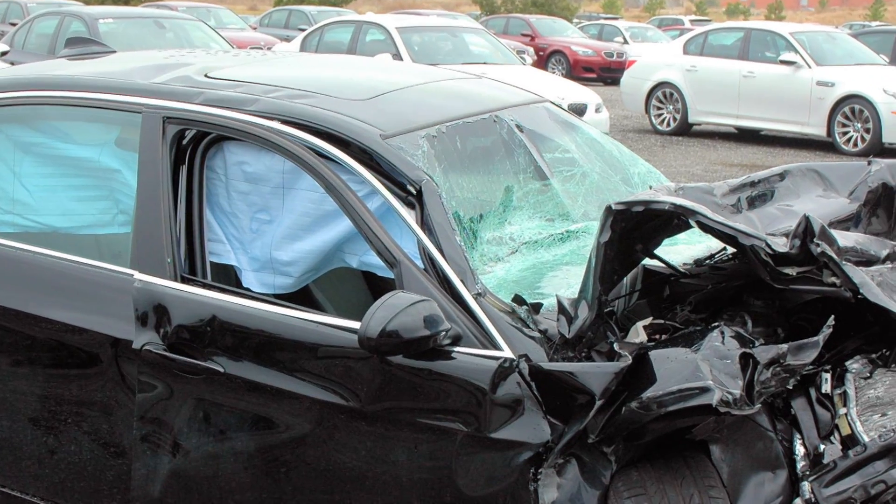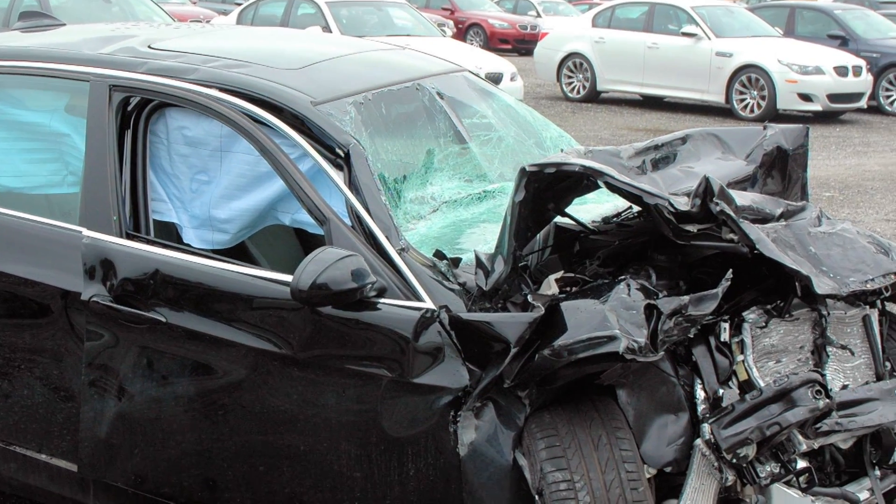The technology in that car saved my life. The safety systems did everything they were supposed to do. The whole front end was destroyed, taking the impact. But the inside was pretty much intact.